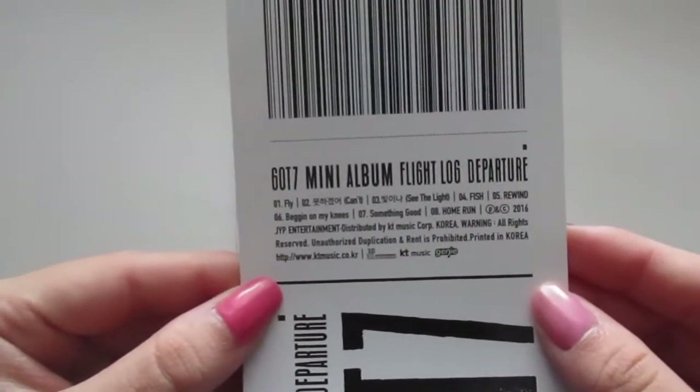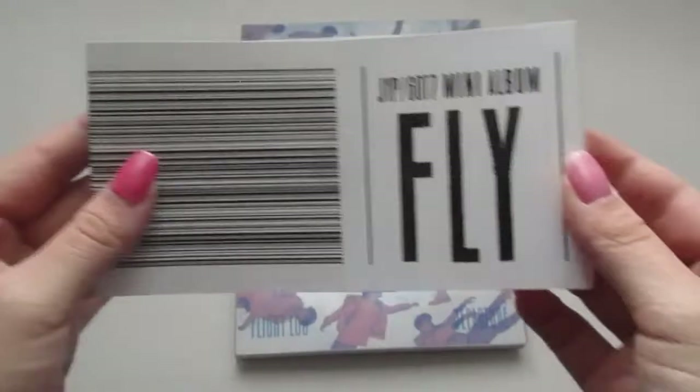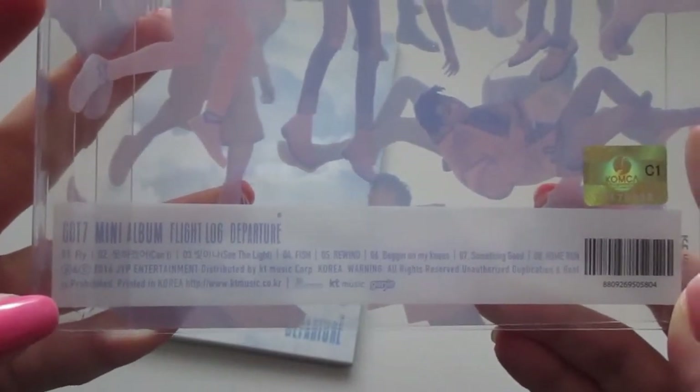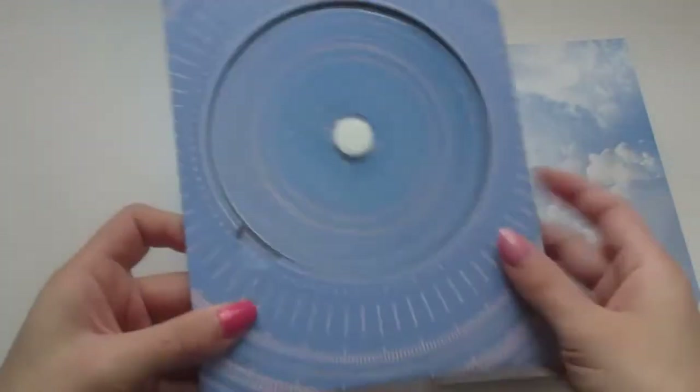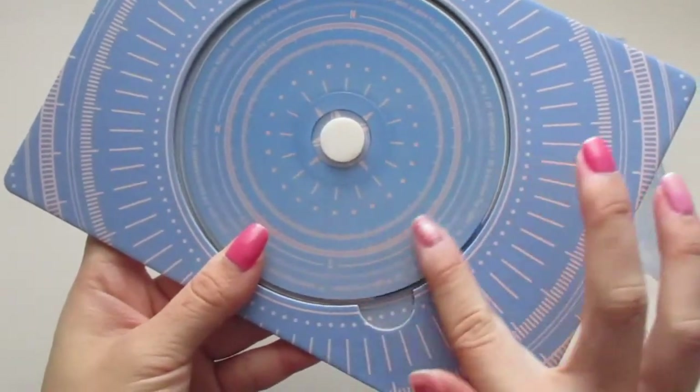This is what this looks like and it looks like we also get the track list on here as well. There is a cover plastic cover that goes over it and it's all the boys — it looks like they're free falling, very pretty. And the back, it's very hard to see but on the plastic it has a track list again. Then we get this cardboard with the CD on it — it looks like a compass, nice, I like that detail. The track list is written on the CD as well.